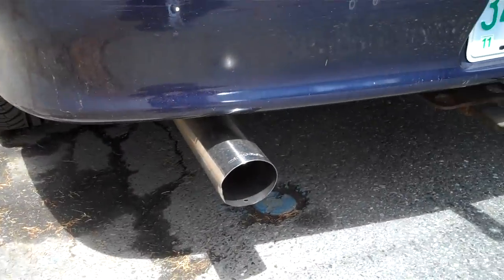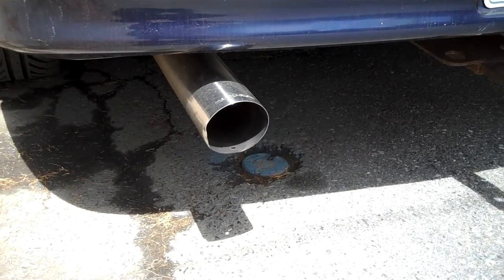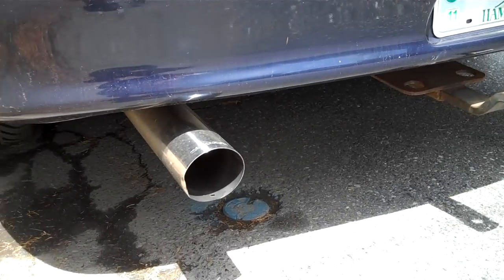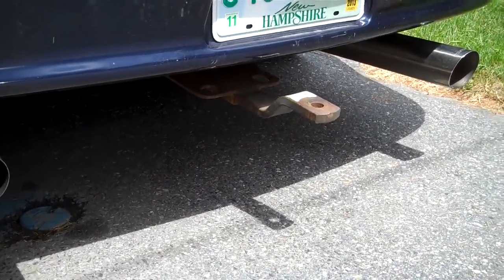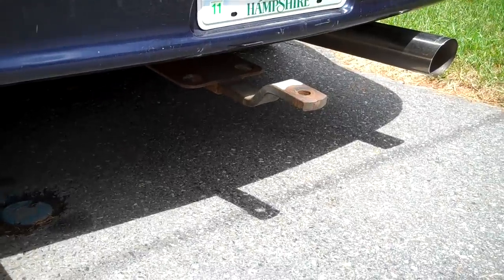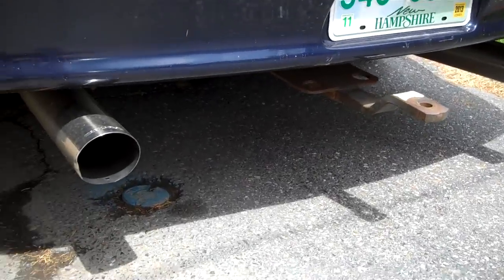You see back here, I got Magnaflow exhaust tips. These are 22 inch, 3.5 inch to 2.5 inch inlet. I do plan on getting these replaced because I think they look kind of ugly sticking way out this far, and I don't like the 15-degree cut they have on it. You're probably noticing there's a trailer hitch right there. I do plan on getting that removed as soon as possible, because I do not want a trailer hitch sticking out of the back of my Camaro — it's a sports car, not a truck.